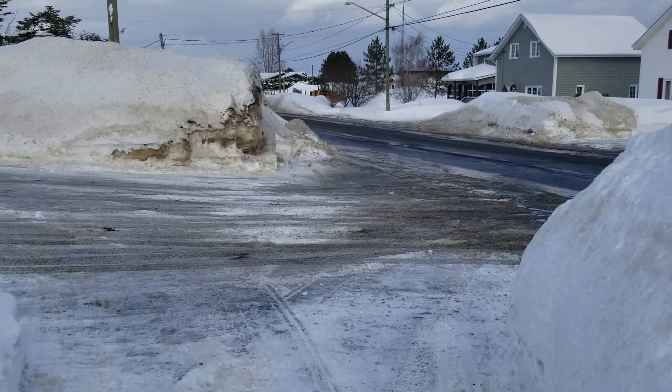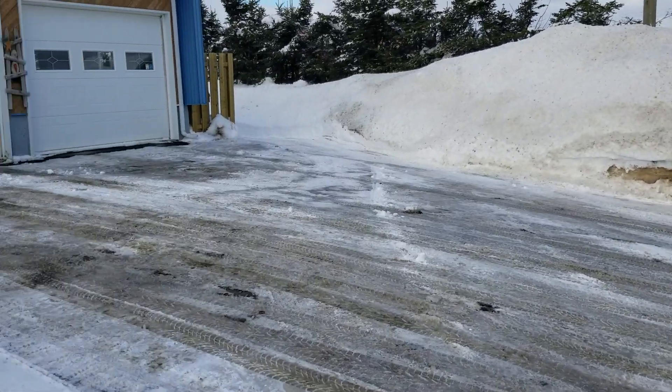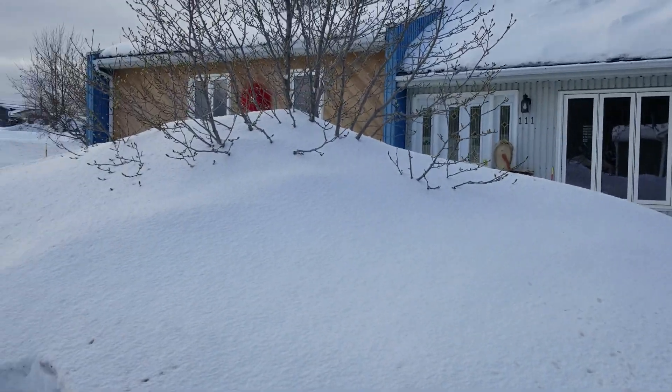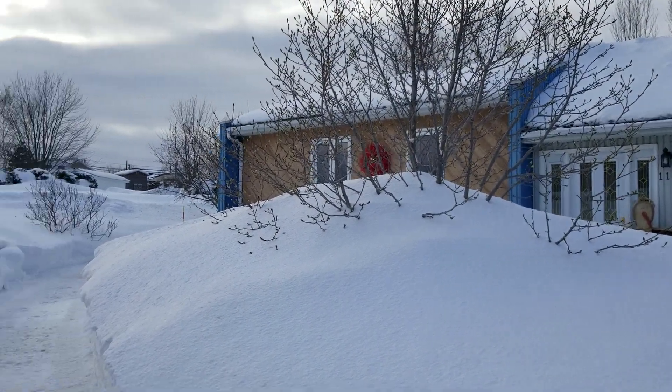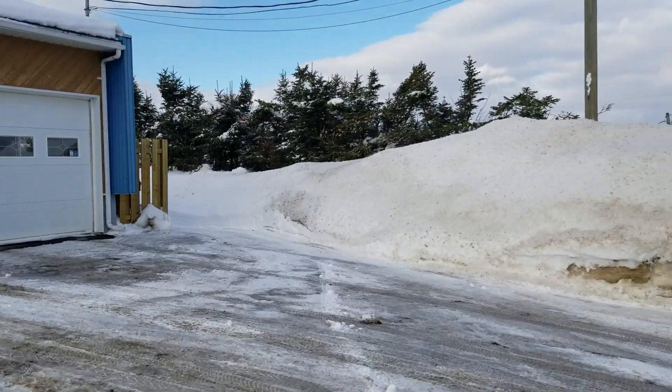I'll see if I can make another recording of this in the springtime. Yeah, there you go — now you can see how much snow I have.